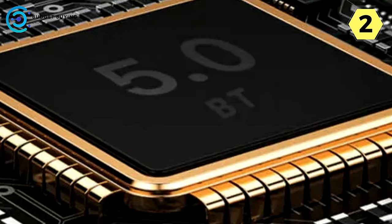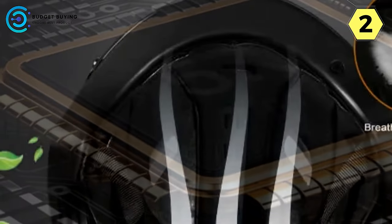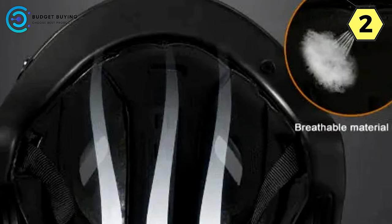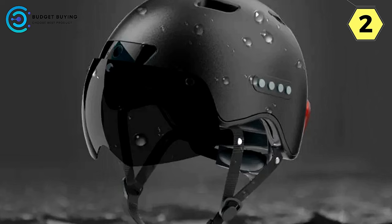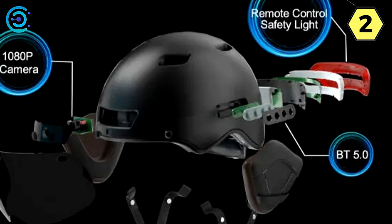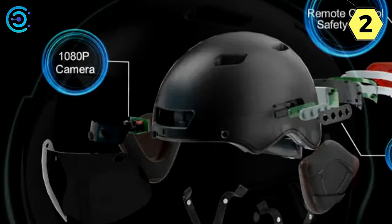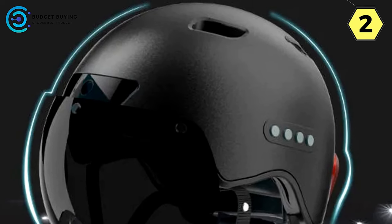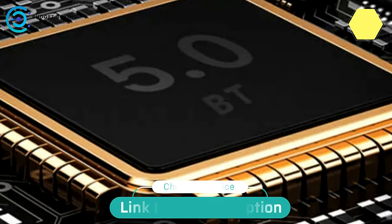Brand and Service Excellence: Foxwear stands by its product with a commitment to customer satisfaction. Should you encounter any issues, their responsive customer service is ready to assist, with a two-year after-sales guarantee backing your purchase. The Foxwear Smart Helmet isn't just a helmet; it's a journey companion that seamlessly integrates innovation, safety, and entertainment. Ride smarter, ride safer, and ride with Foxwear.